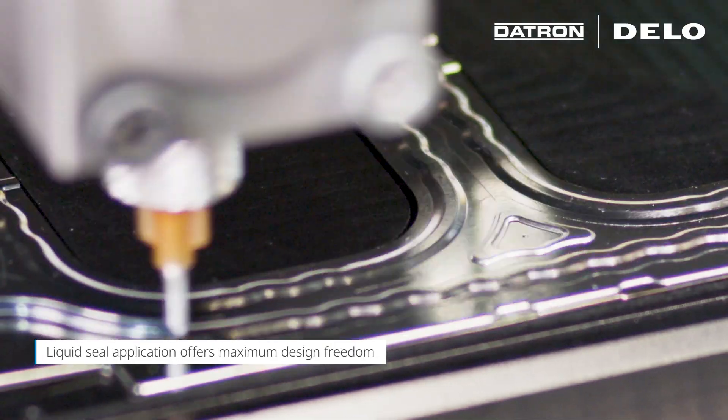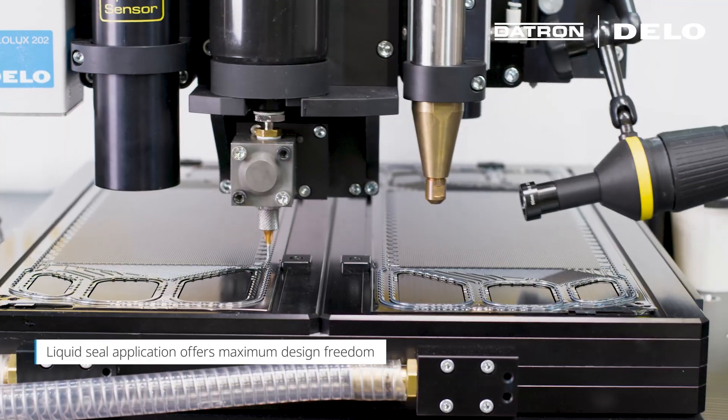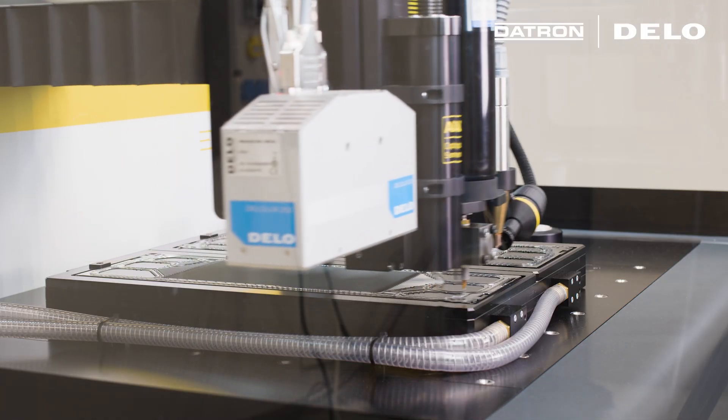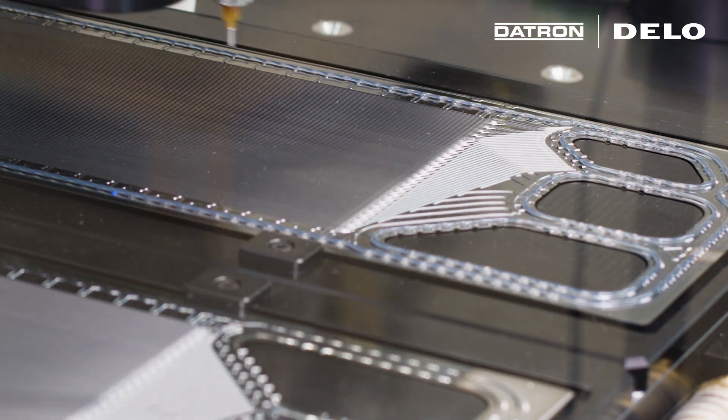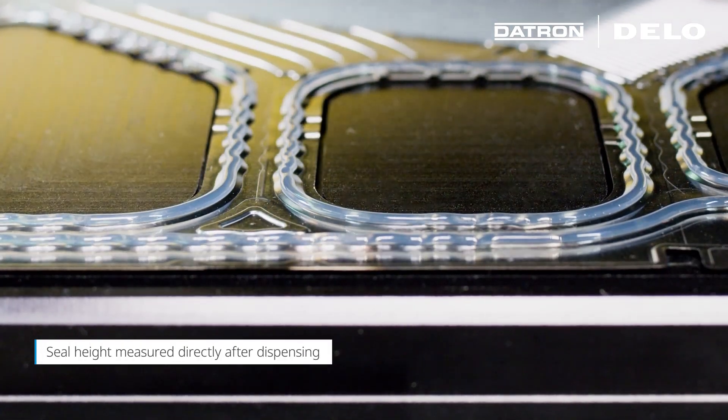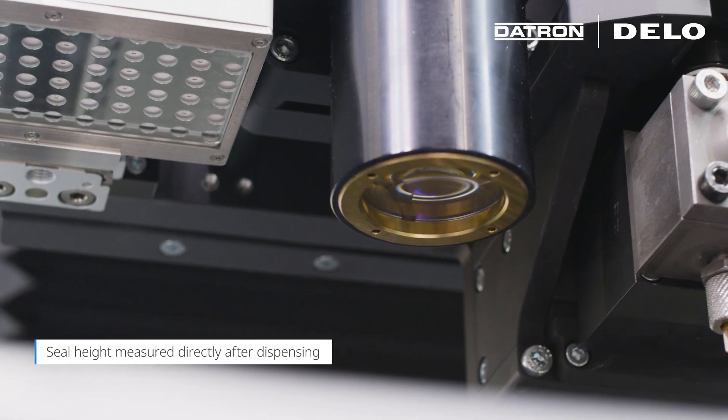The liquid seal application offers maximum design freedom and is perfectly matched to the automated process. The integrated quality control ensures additional safety. A confocal sensor measures the seal height directly after dispensing.